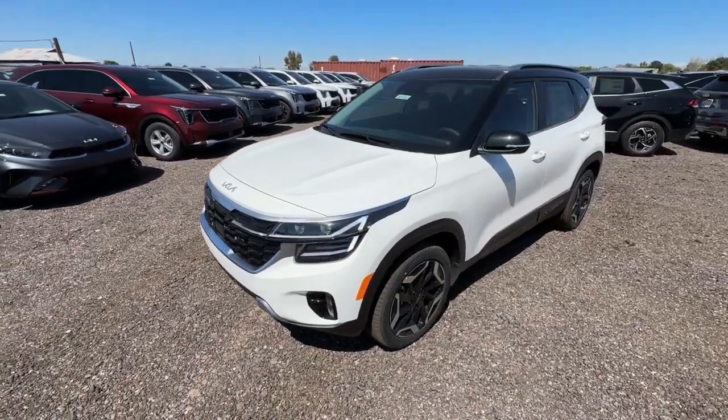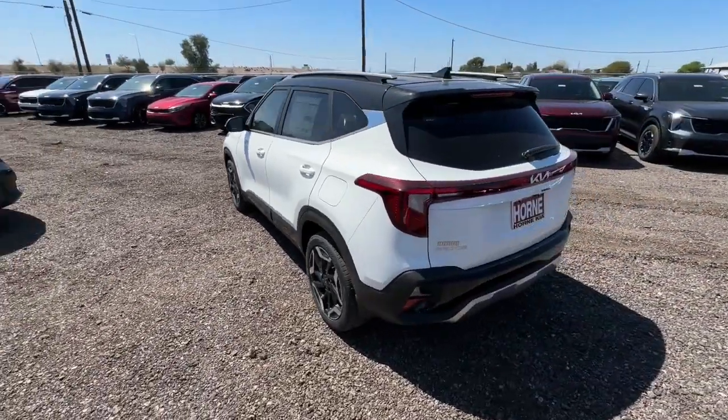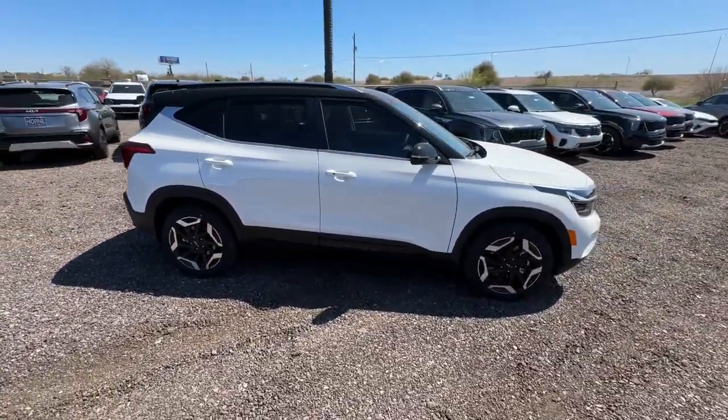Hop into the 2024 Kia Seltos. Enjoy a view of this energizing Kia Seltos, the small SUV that offers bold style, nimble handling, desirable tech, and efficient practicality at an exceptional value.